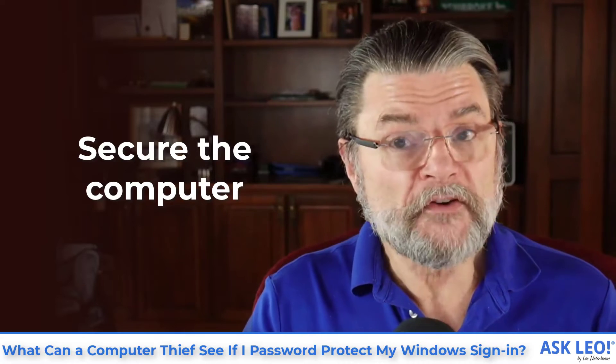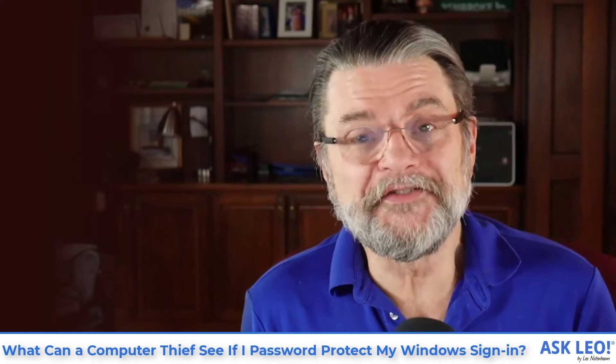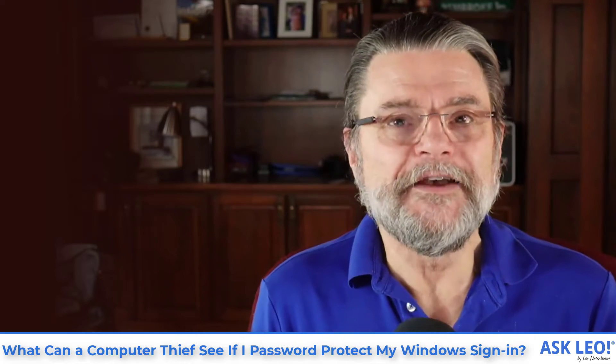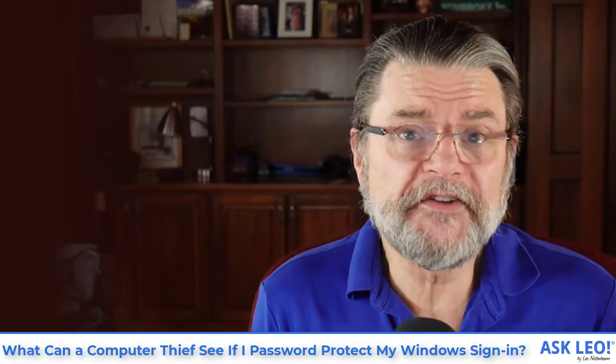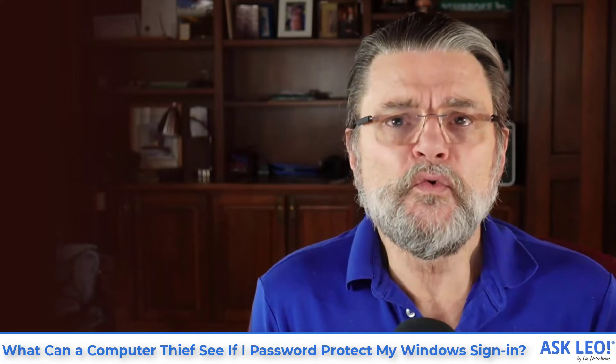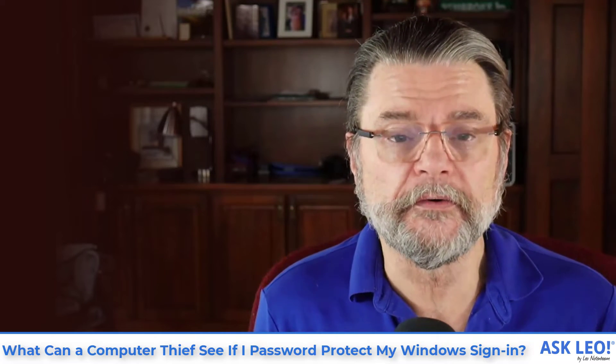Here's what you need to do. First, secure the machine. Don't let it be stolen in the first place if you can. Don't leave it behind at the checkpoint. If you're in a meeting, secure it to a desk. Don't leave it alone when you go out for lunch. Do whatever is practical to actually physically secure the machine.